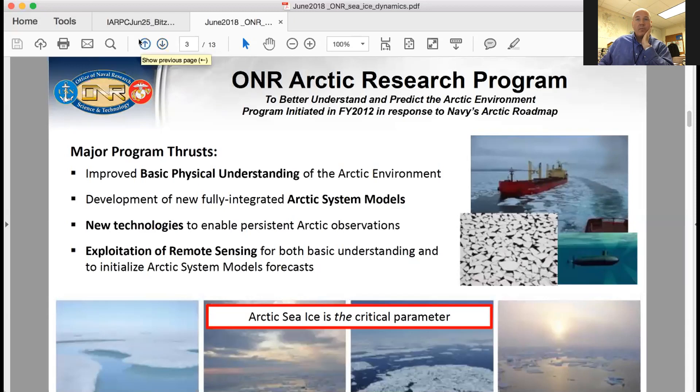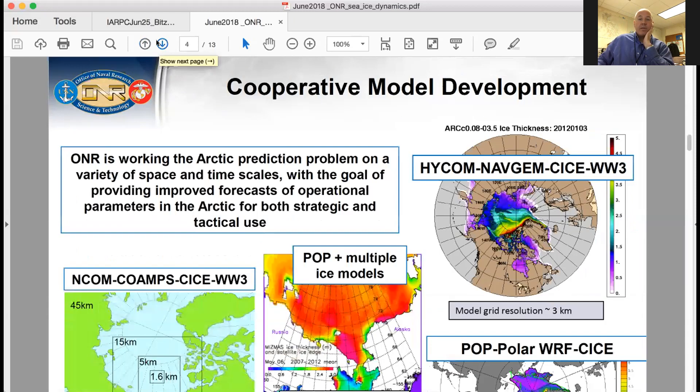This next slide is just an alphabet soup of models. We do a lot of system modeling and cooperative model development with other agencies, also participating with international partners. We're trying to really model things at multiple space and time scales. You really have to do some high resolution and some coarse resolution work, but there's a lot of interagency and international model development that we try to collaborate and cooperate with.